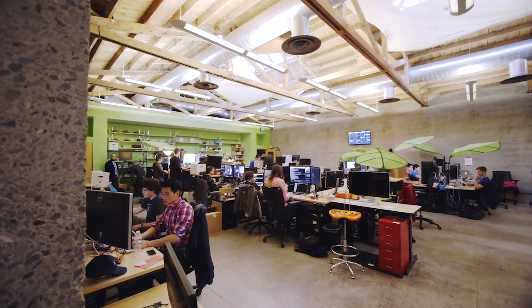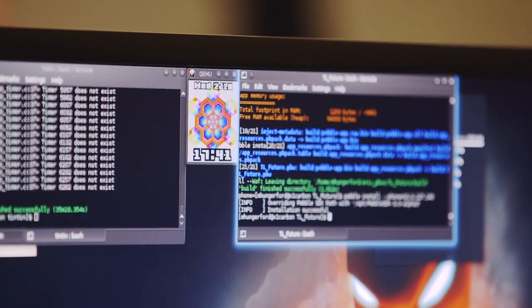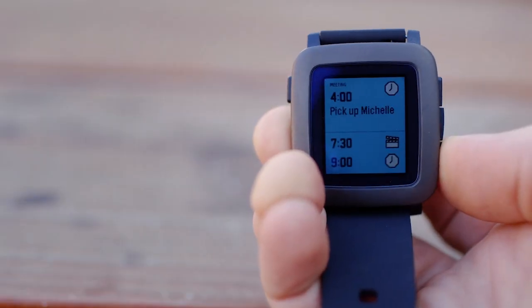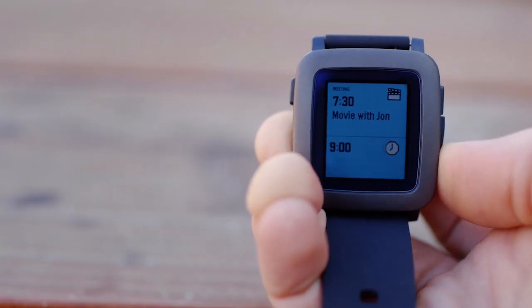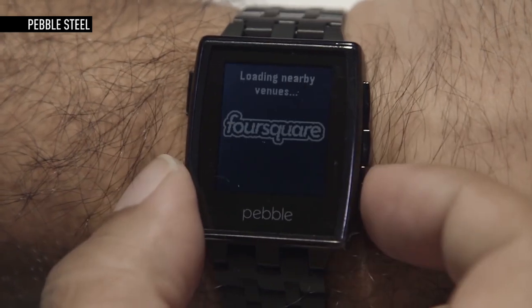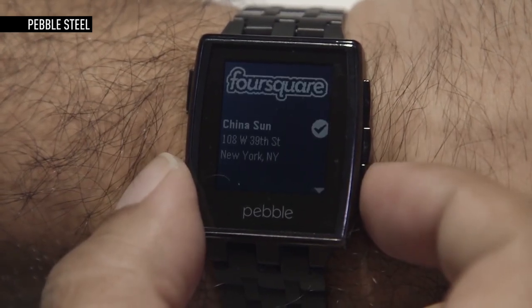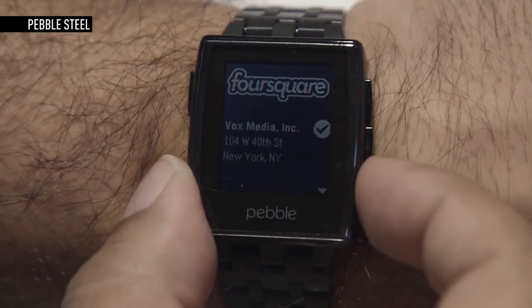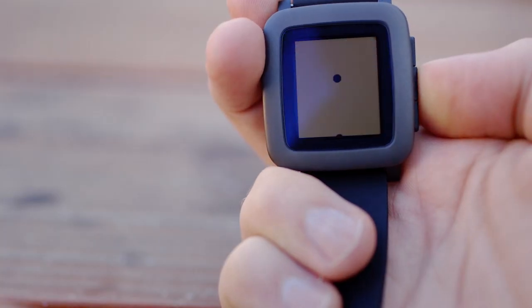But the Time is just one component of Pebble's broader ambitions. The company is also launching an entirely new software platform that throws out all of its old paradigms and incorporates a new structure based on an idea of a running timeline. There's this urge to do more with your watch — to control things in your life, to receive information. But the structure that we had put together for Pebble's operating system didn't really enable that. And so we constructed a completely new operating system around the concept of your own personal timeline.